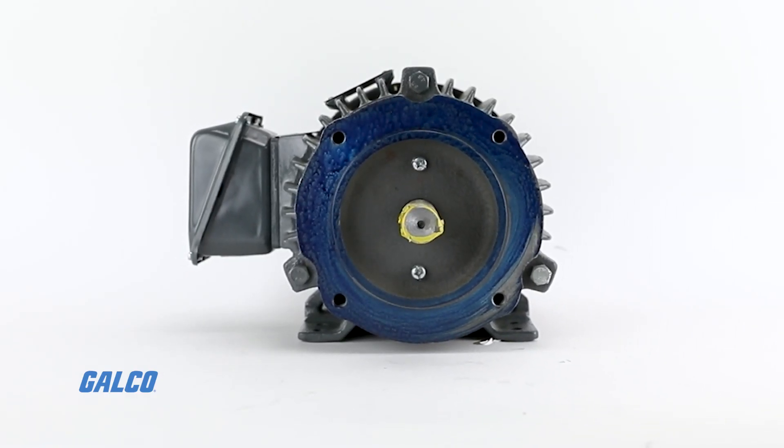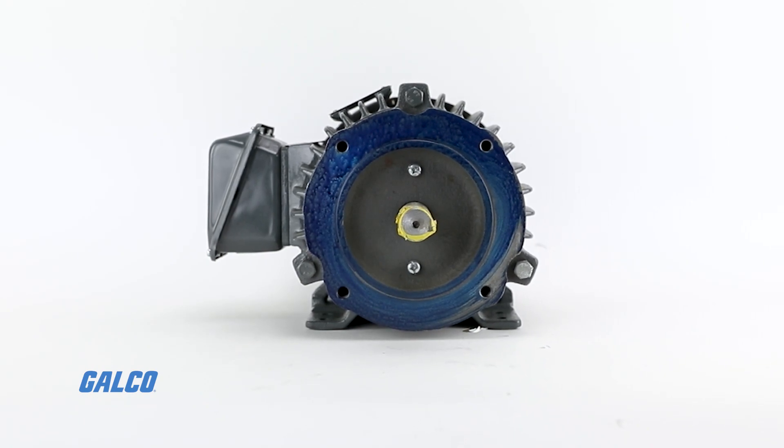For more information on our in-stock line of AC motors from TECO Westinghouse, visit us at galco.com. And don't forget to like and subscribe to our YouTube channel so you can be notified when new videos are posted every week.